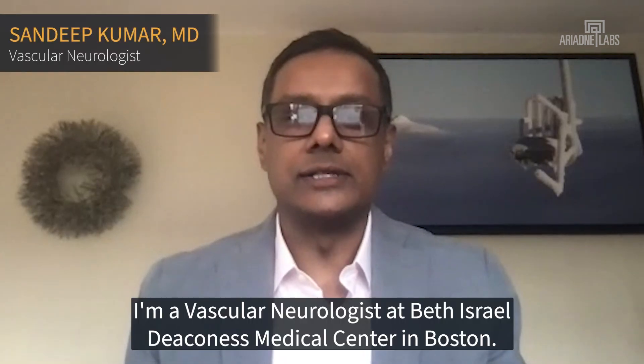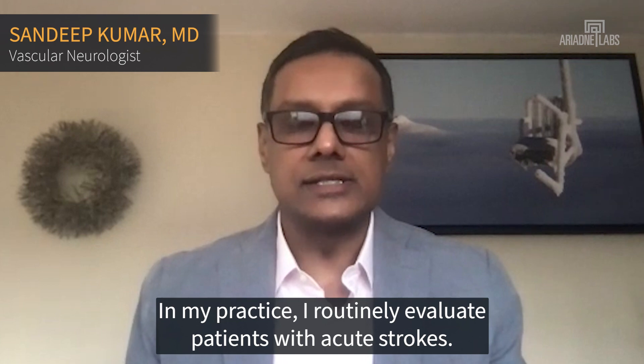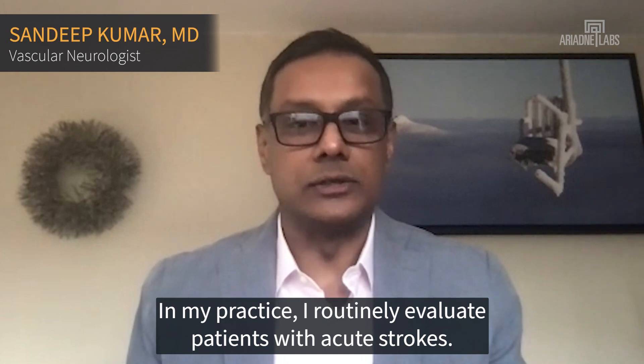Hi, I'm Sandeep Kumar. I'm a vascular neurologist at Beth Israel Deaconess Medical Center in Boston. In my practice, I routinely evaluate patients with acute strokes.